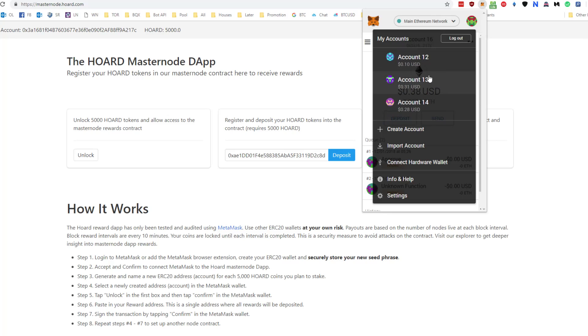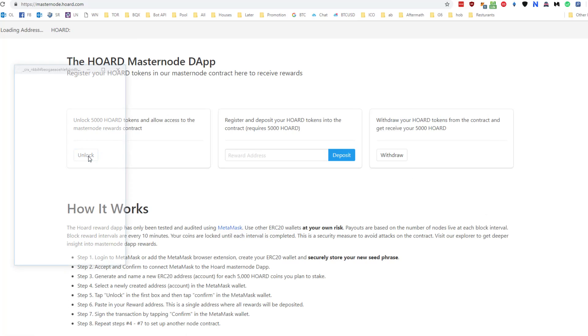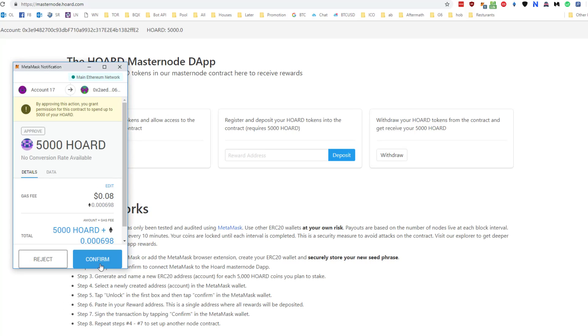Just go to the next account, refresh, unlock, confirm.